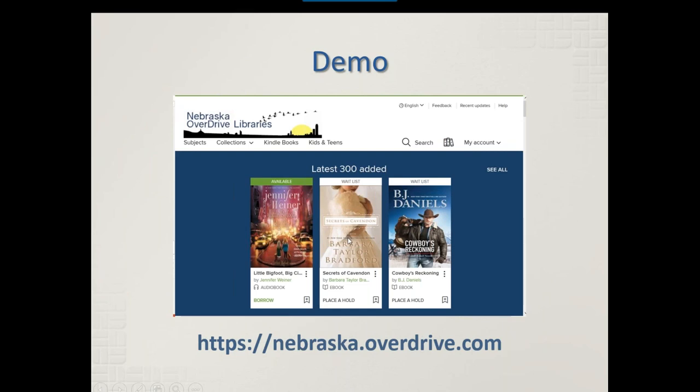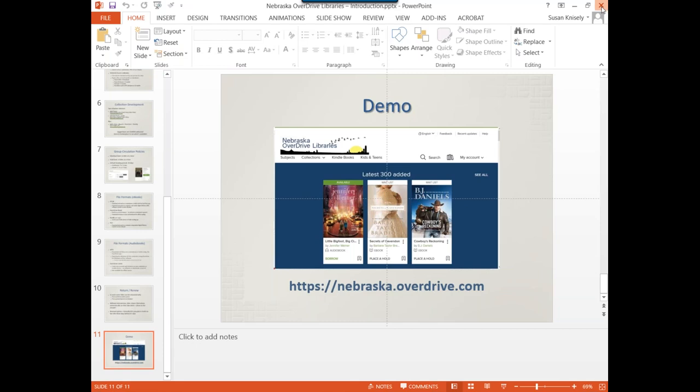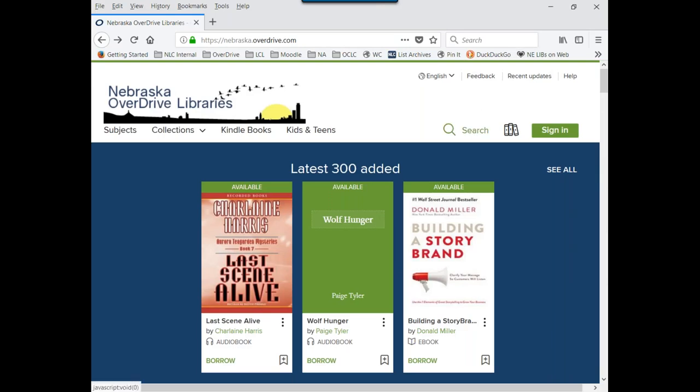I want to move on now to the actual demo. Do you have any questions about anything on the PowerPoint or the background information? Please let me know. Okay, moving on to the demo.